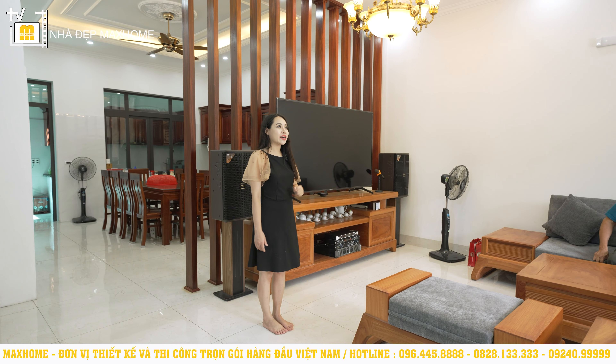Trên tầng 3 cũng có thêm một khu vực nhà vệ sinh chung với diện tích 4m², nhỏ hơn một chút nhưng cũng đầy đủ lavabo, bồn vệ sinh, vòi tắm, và cũng đồng trục với những nhà vệ sinh còn lại phía dưới.